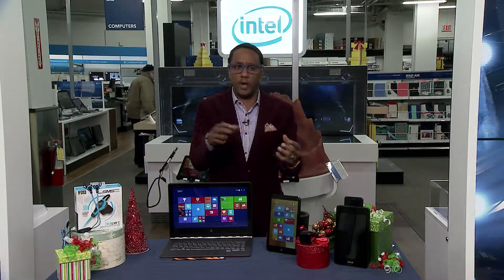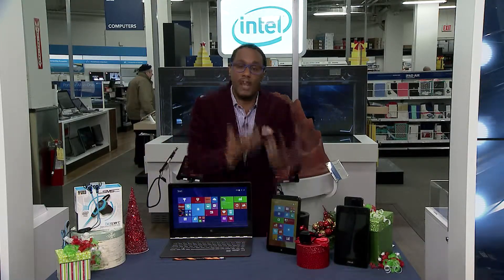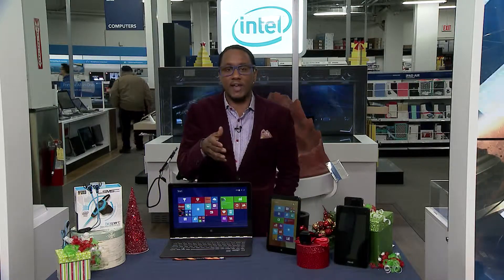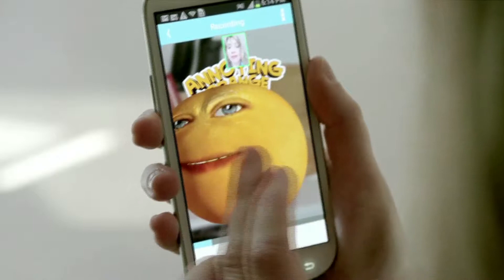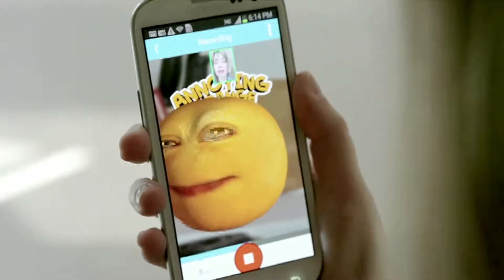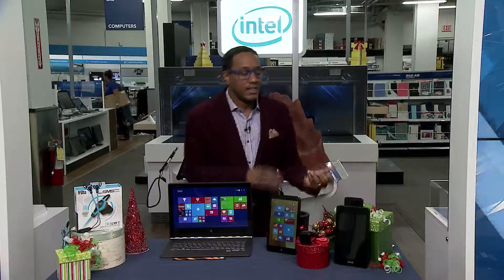They're showing all these different ways you can use technology, find something for your budget, and test drive it to see if it's right for you. The first thing I wanted to bring up is something called Pocket Avatars. This is a free app made by Intel that uses your voice, your facial expressions, and your head movements to create fun mobile messages. You can communicate through animated characters, so it's a lot of fun — definitely download and try it out.